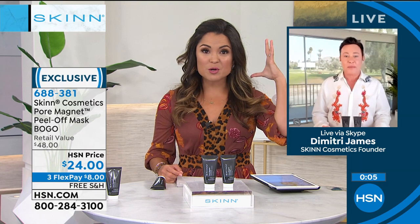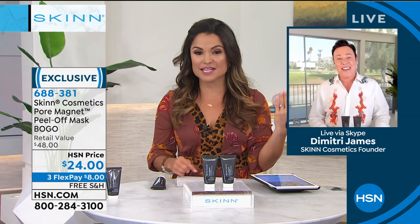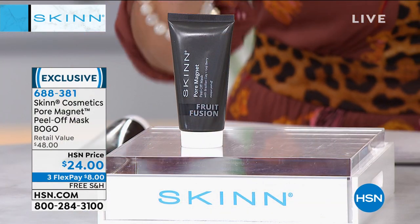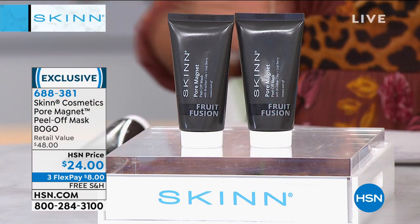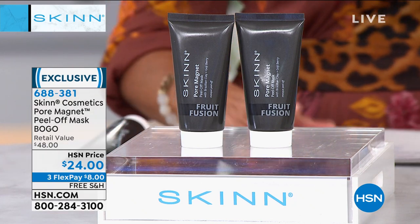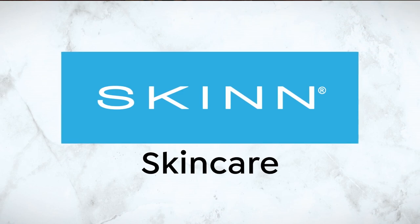Imagine your whole face looking that bright and clean, with pores that clean. It's like having your own little esthetician in the privacy of your own bathroom. You'll also be really impressed with how wonderfully your makeup goes on after — it's like a clean slate, a clean canvas. This is a buy one, get one — normally just one is $24. If you pick it up today, we're going to send a second one included with free shipping and three flex payments. These make great gift ideas too — all ages, men and women, all skin types.